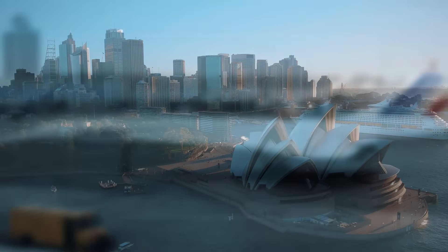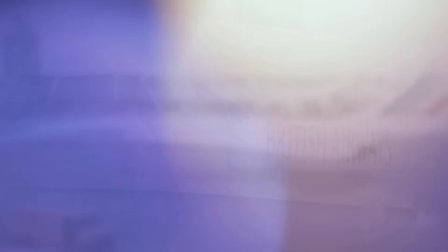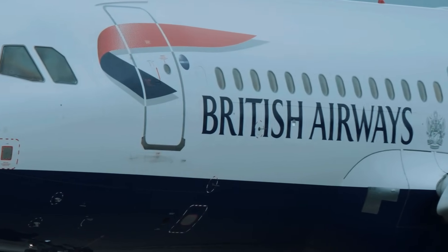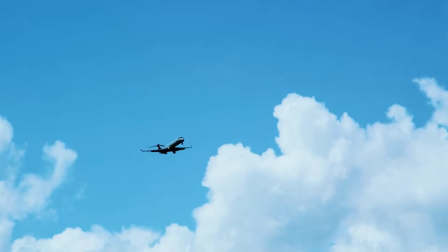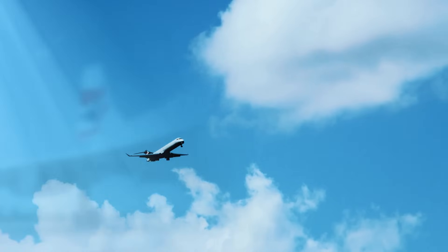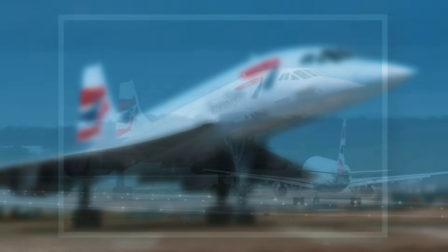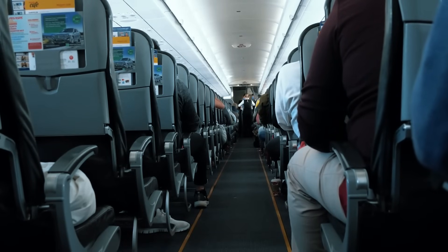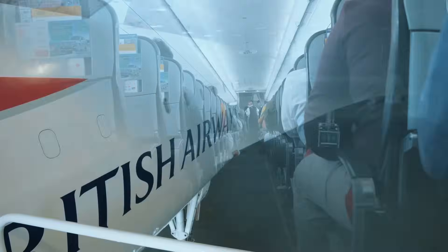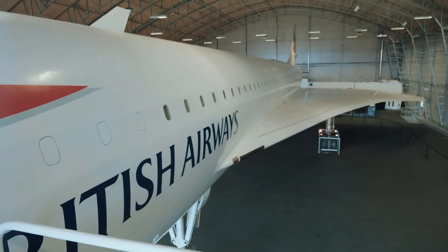Manufacturer British Aircraft Corporation and Sud Aviation. Special feature: supersonic speed. Estimated production cost: 25 million euros (1971). The legendary Concorde made its first test flight in 1969. Officially used from 1976, it was the first supersonic passenger aircraft. The Concorde could carry 92 or 128 passengers at a speed of 2,166 kilometers per hour above the clouds. Of course, this speed also came at a price.